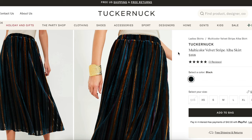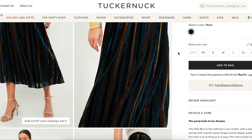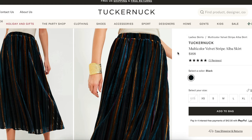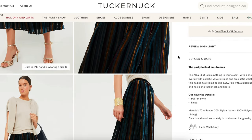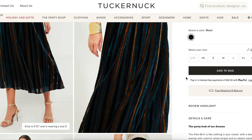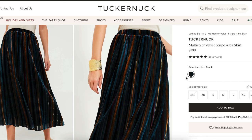Let's take a closer look at the Tucker Nock version, as that's the one that inspired me today. I absolutely fell in love with their multi-color velvet stripe Alba skirt. It retails for $168 and, as you can tell, it is just an elastic waist skirt — nothing too crazy. It has a hole-on style and it's also lined. Really, you guys, we're just making an elastic waist skirt here. You probably already have a sewing pattern for it.